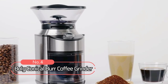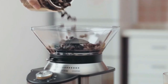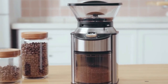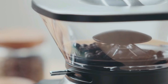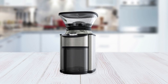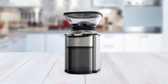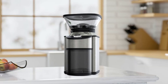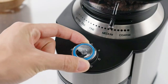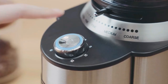At number 4 is the Boley Conical Burr Coffee Grinder. The most appealing aspect of this coffee grinder is its versatility. With 19 precise grind settings, you can easily adjust the coarseness or fineness of your grind depending on your preferences or the brew method you're using. Whether you prefer an espresso with a fine grind or a French press with a coarse grind, the Boley Conical Burr Coffee Grinder has you covered. Additionally, with 12 settings, you can easily control how much coffee you want to grind at once.